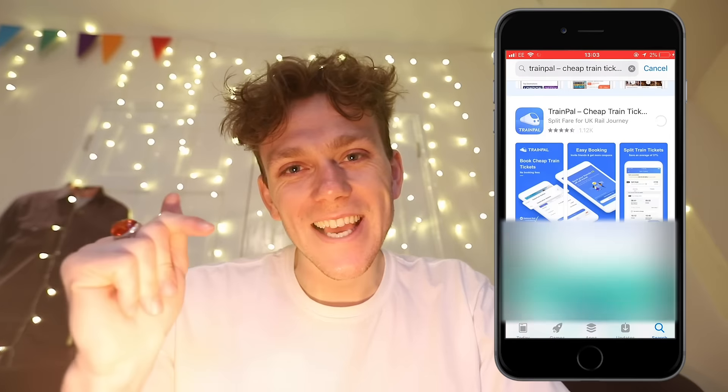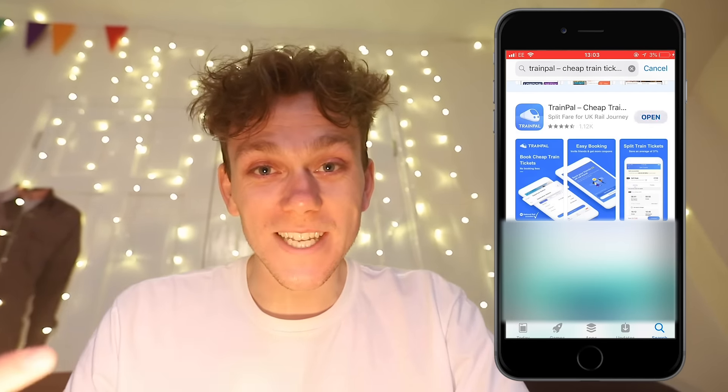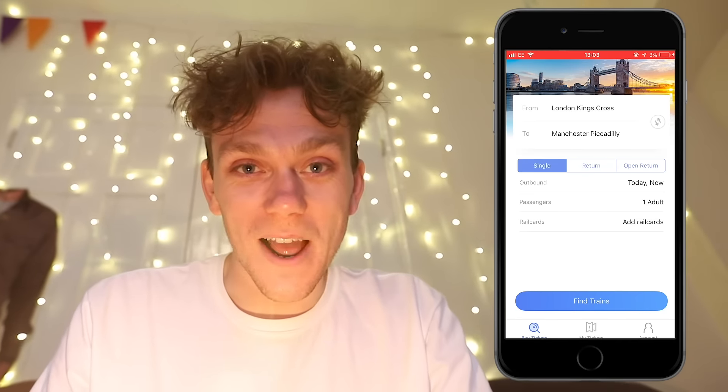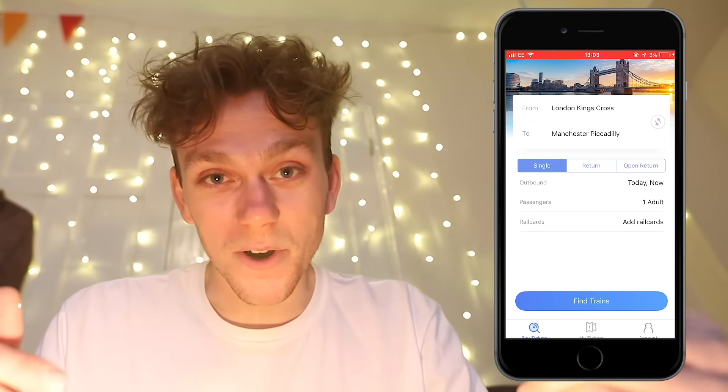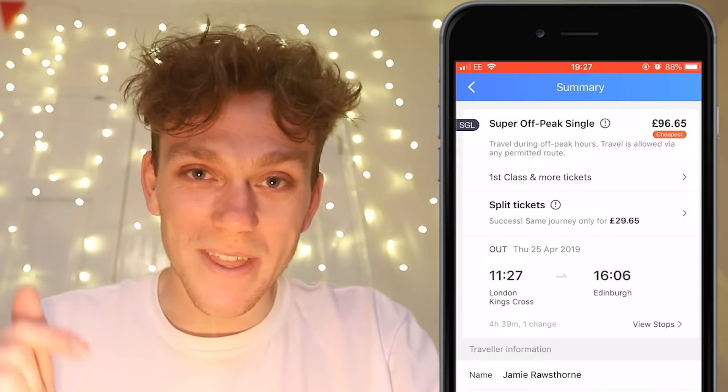TrainPal is an absolutely sick app that allows you to save loads of money on your travel. Trains are a pretty expensive way to get around, and the websites and apps you book through don't actually give you the cheapest price. TrainPal automatically splits the journey within the app, so you know you're going to get the cheapest price on every journey — the exact same journey, just a load cheaper and without booking fees.